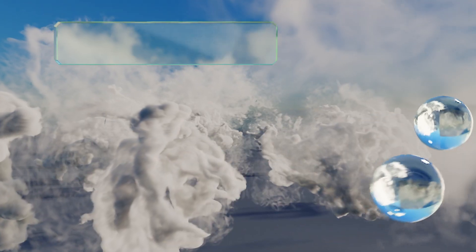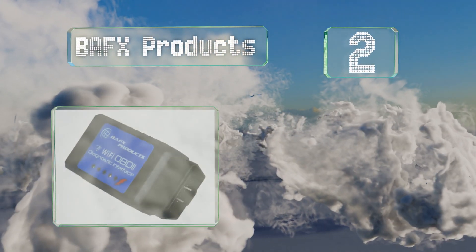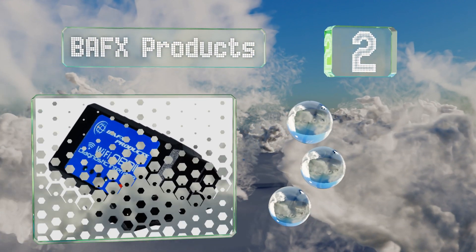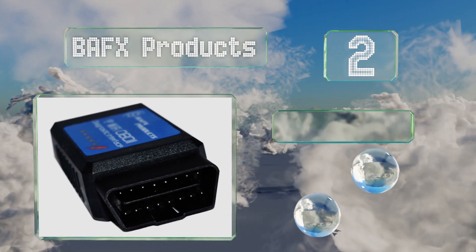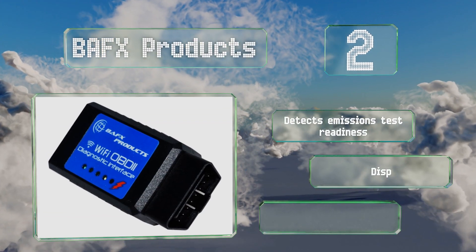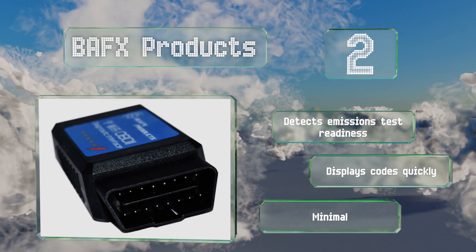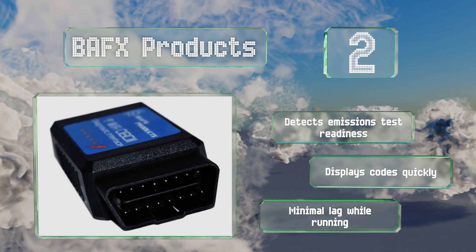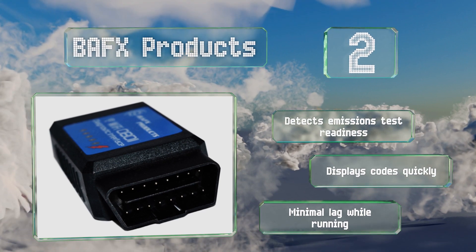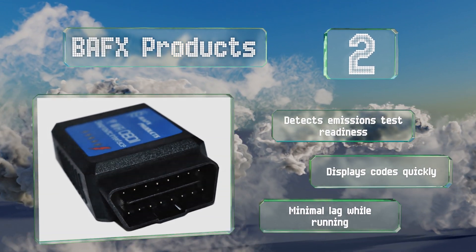At number 2, this option from BAFX Products works with all OBD2 protocols, even J1850 and CAN, which many other models struggle with. It's capable of checking a number of vehicle diagnostics including fuel-to-air ratio, O2 sensor status, and more. It detects your emissions test readiness and displays code readouts quickly, suffering from minimal lag while running.